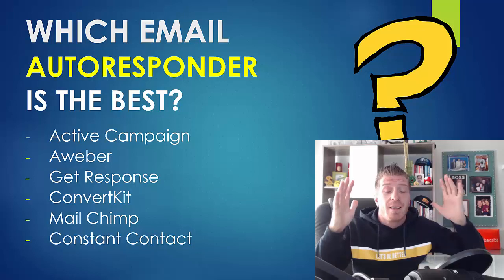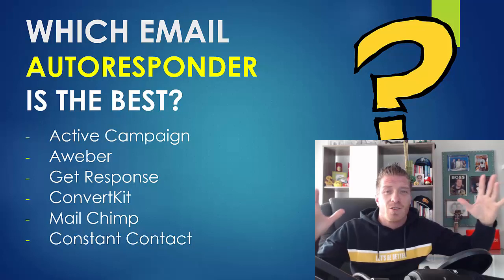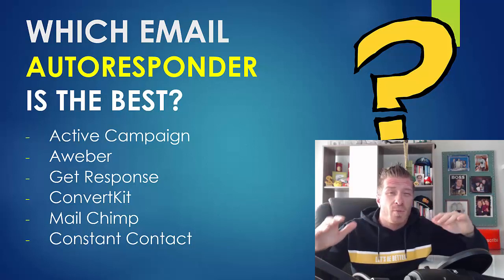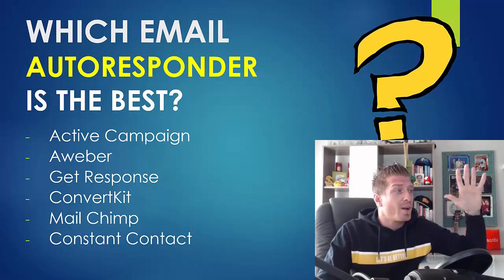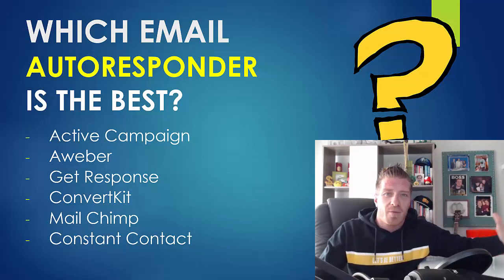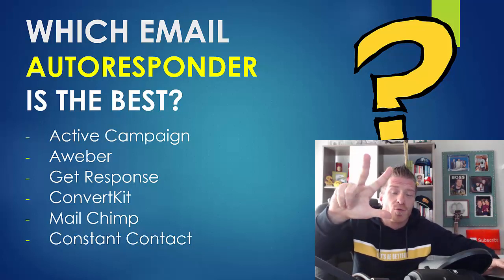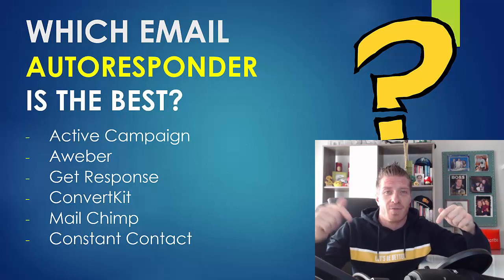If you are doing email marketing, you will need an email autoresponder. It is essentially a piece of software that allows you to send thousands of emails at the same time — not sending from your Gmail or Yahoo account. There are a bunch of different autoresponders: ActiveCampaign, Aweber, GetResponse, ConvertKit, MailChimp, ConstantContact, and others. I'm currently using three different ones and I will show you exactly which ones to use.